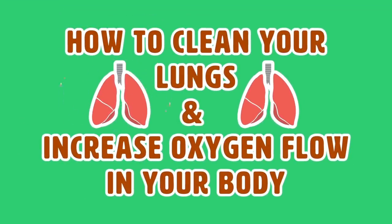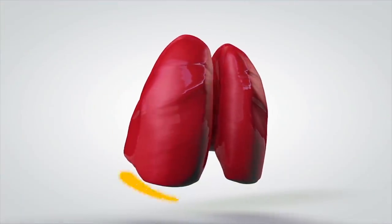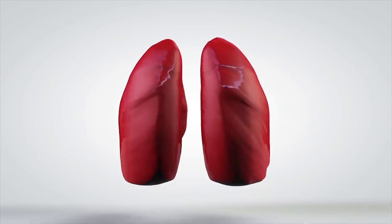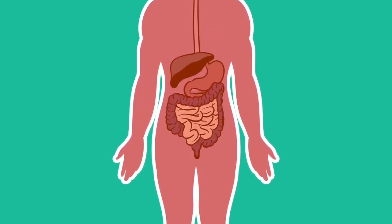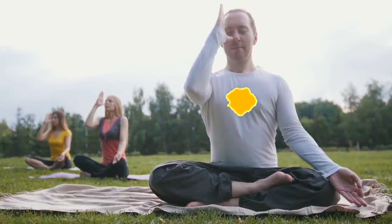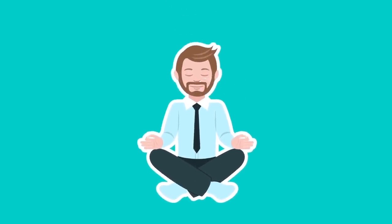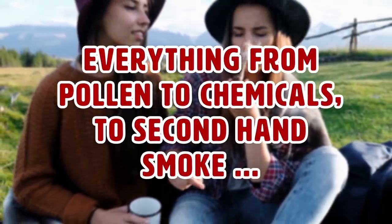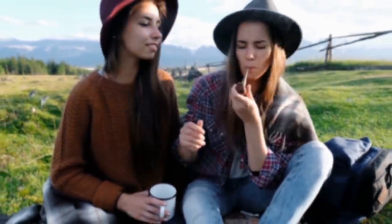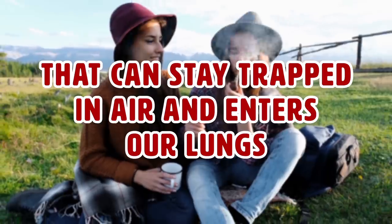How to clean your lungs and increase oxygen flow in your body. Our lungs are a vital part of our body — they do a lot for us. Even though many people don't see them as a part of the body we can exercise, there are steps we can take to help them work better. The biggest concern is the air we breathe, which can be contaminated with many different kinds of pollutants — everything from pollen to chemicals to secondhand smoke that can stay trapped in the air and enter our lungs.